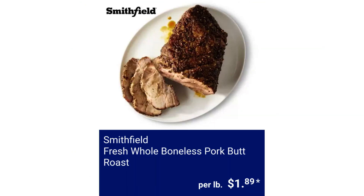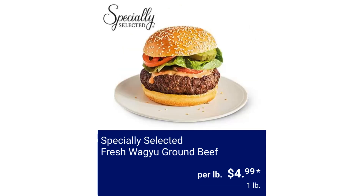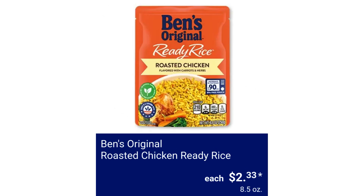Smithfield Fresh Whole Boneless Pork Butt Roast $1.89 per pound. Specially Selected Fresh Wagyu Ground Beef $4.99 per pound. Ben's Original Roasted Chicken Ready Rice $2.33.